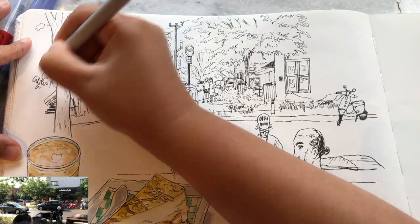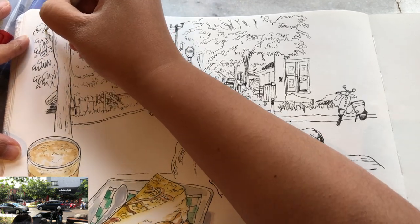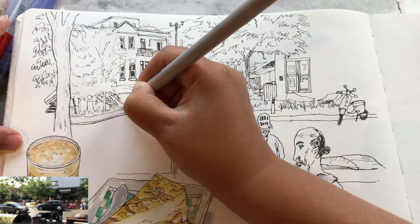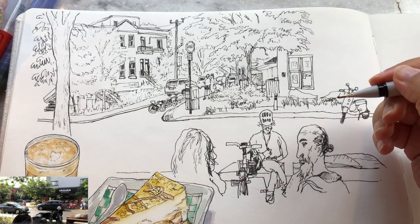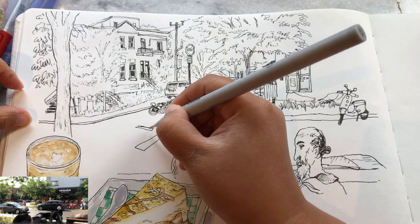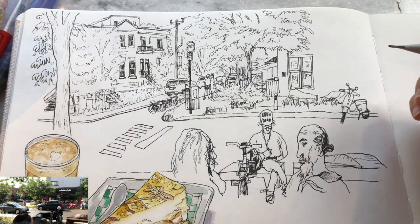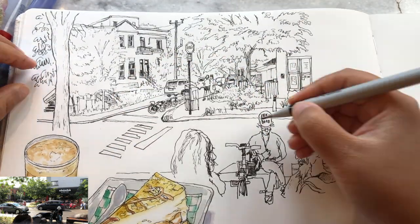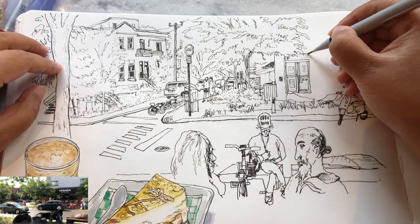Adding some more smaller and abstract details for the foliages. In general, the sidewalk lines are below our eye level, so they're pointing up in this case. Adding more elements that help with the perspective - the pedestrian walkway, these stripes leading into the vanishing point. And on the other side too, the manhole.